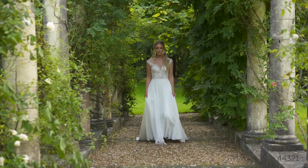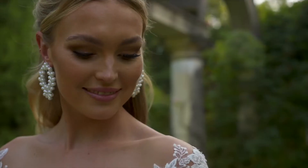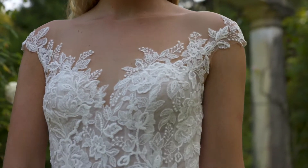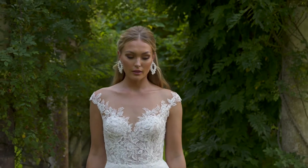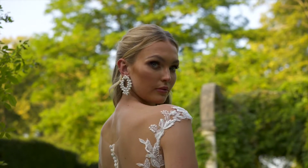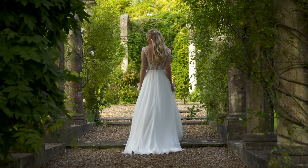Style 44321 is a chiffon A-line gown that will leave you looking unforgettable. Designed with an Illusion Sabrina neckline, the sheer bodice is adorned with sequin lace appliqués that trickle along the neckline and cap sleeves to create an off-the-shoulder effect. It's given a lightweight skirt that makes movement effortless. Chiffon-covered buttons cascading down the Illusion back are the finishing touch.